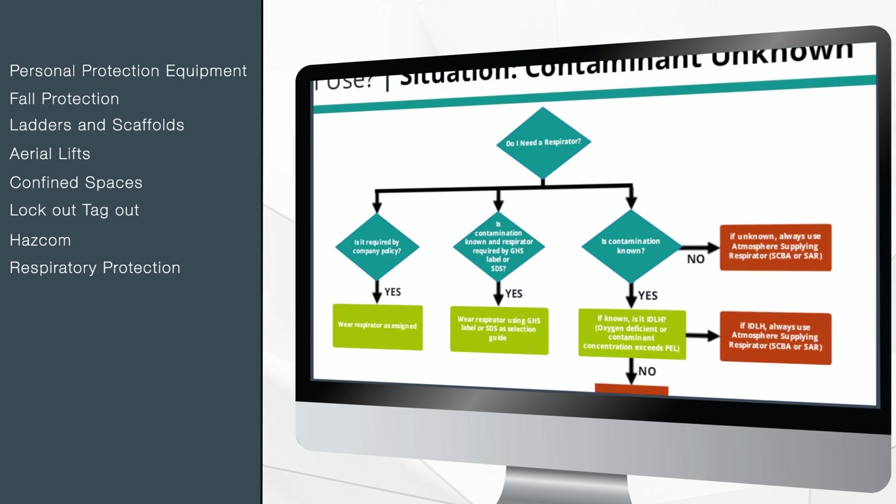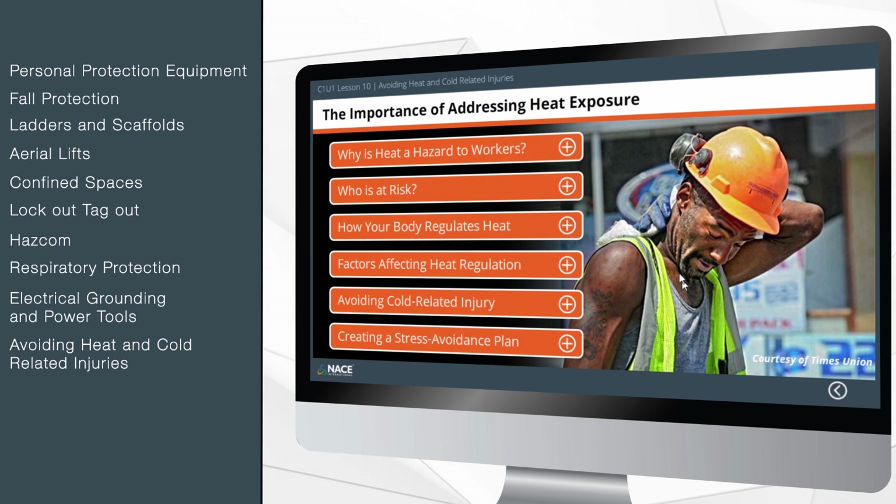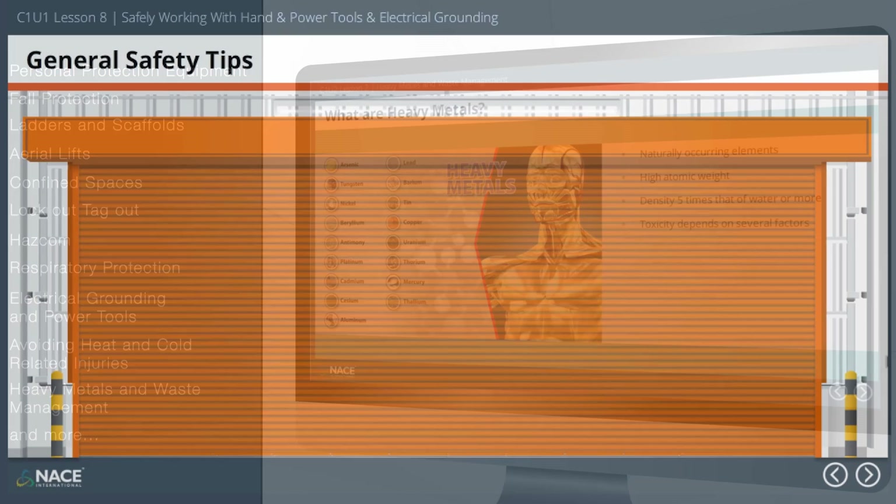Topics also include lockout tagout, HAZCOM, respiratory protection, electrical grounding and power tools, avoiding heat and cold related injuries, heavy metals and waste management, and more.